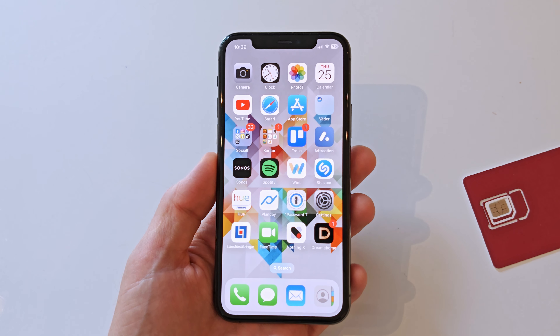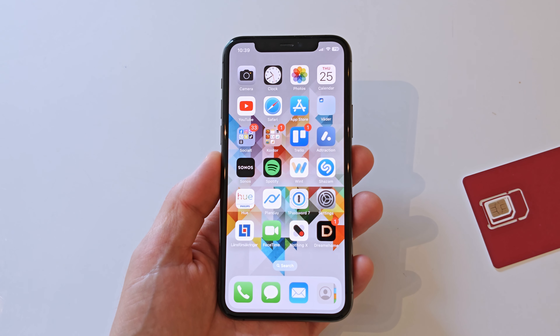Hi, if you want to either change or remove the SIM PIN code on your iPhone, this is how you do that.